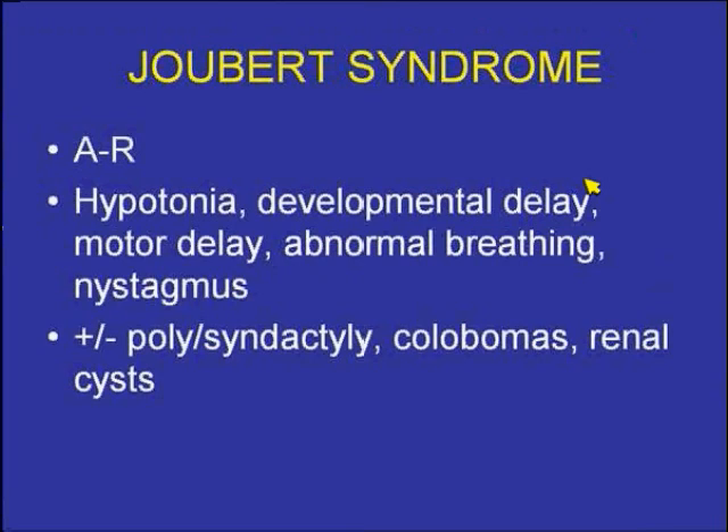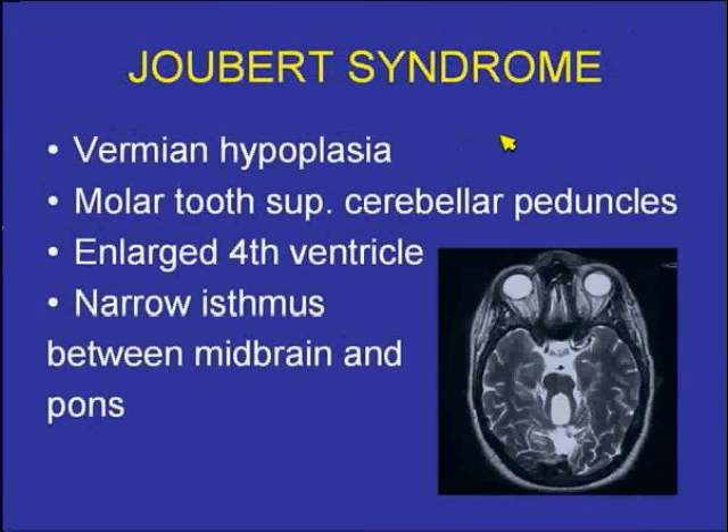The individuals have developmental delay, motor delay, as well as an abnormal breathing pattern, often associated with nystagmus. They may have poly- or syndactyly, colobomas, and/or renal cysts. The findings include vermian atrophy.